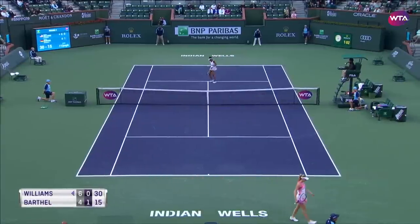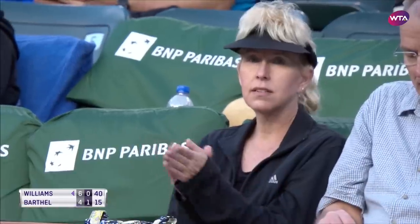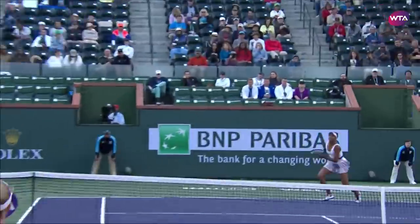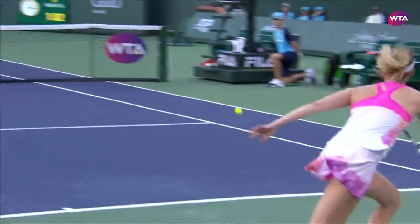It may have been dropping long, but Williams taking no chances. And Bartel does have the tendency to defend high, something that just doesn't really work very well against Williams. She's so good on that drive volley.